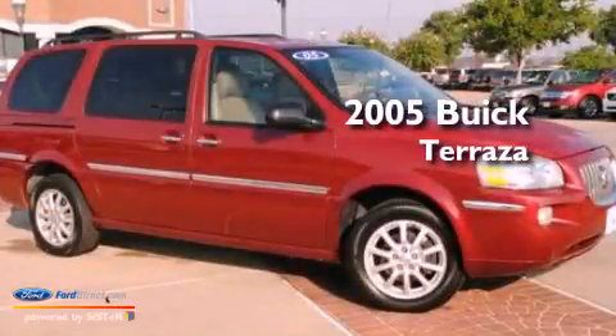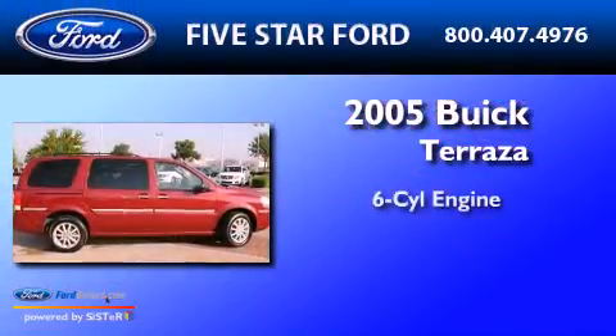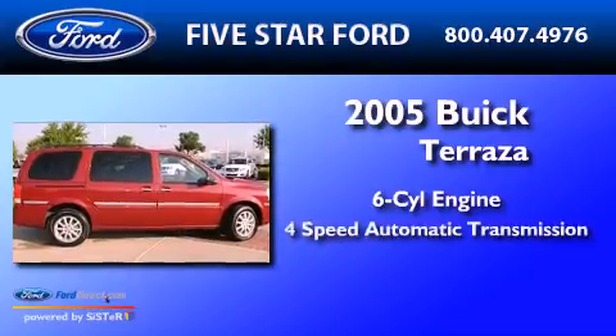This is a 2005 Buick Terraza. It has a six-cylinder engine and a four-speed automatic transmission.